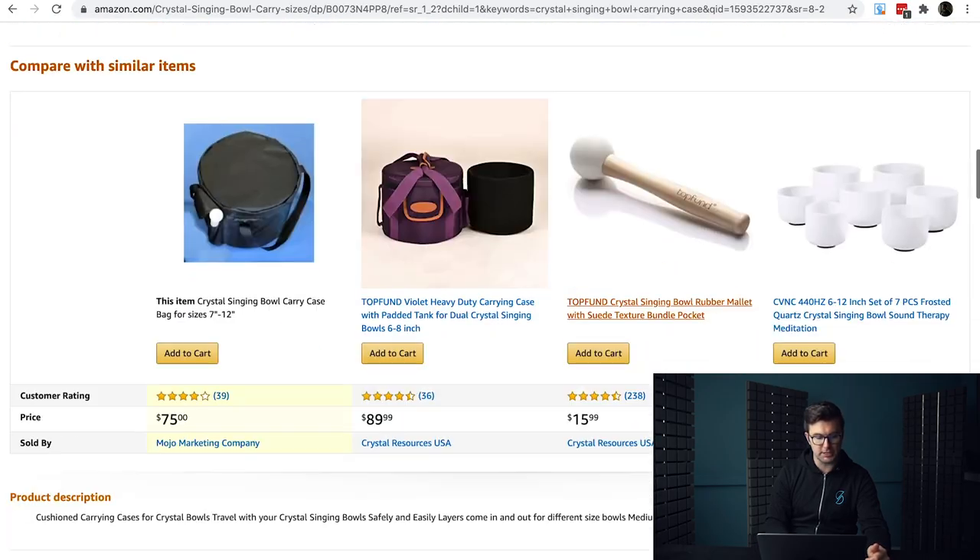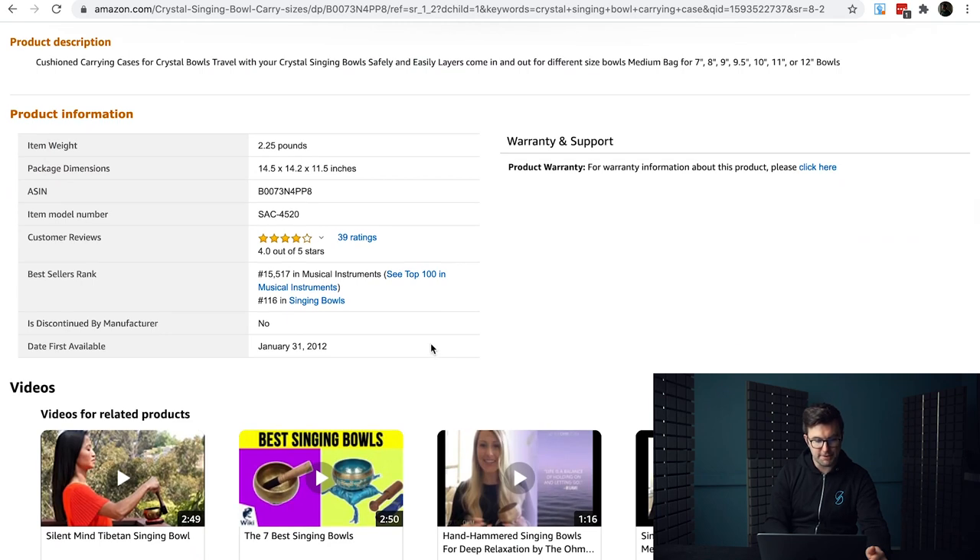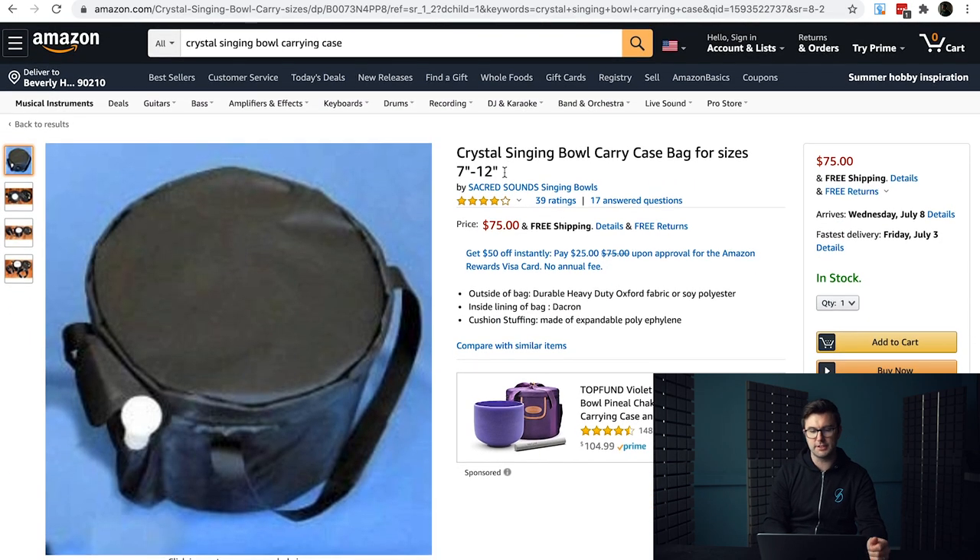As we scroll down, you can see this product is ranked 15,000 in musical instruments. Musical instruments is a fairly big category on Amazon, so this is doing really well every single day — probably selling 5 to 10 units a day. Let's say it was 5 units a day: 5 by $75 is best part of $400 every single day with this crystal singing bowl carry case.